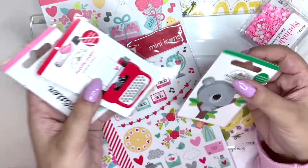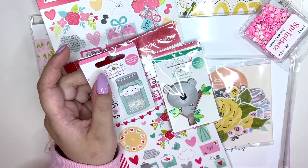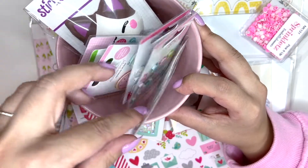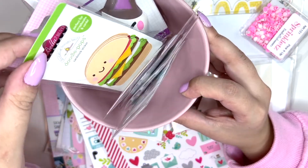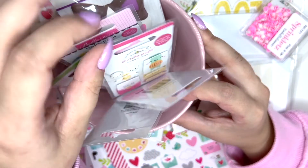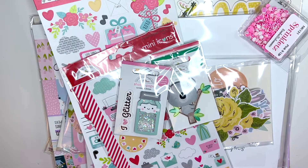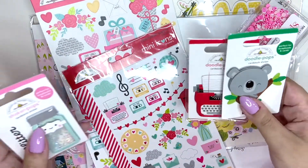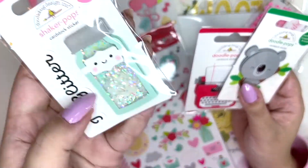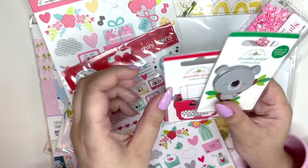I got some smaller bits. I love these Doodle Pops by Doodlebug — I keep buying them. I have a little shelf next to my desk where I keep all of these, but they're so adorable I don't use them because they're too cute. So I'm just buying and collecting them. I picked up two more — this one is a shaker and it is so cute.